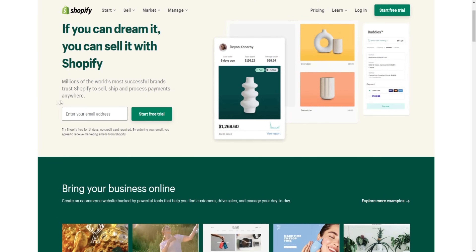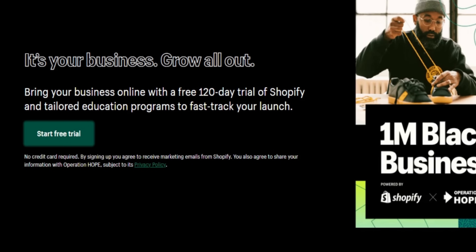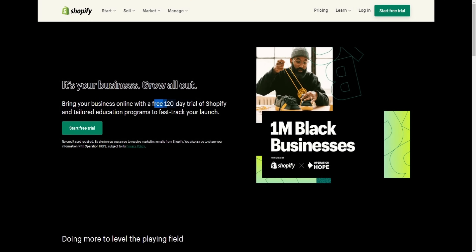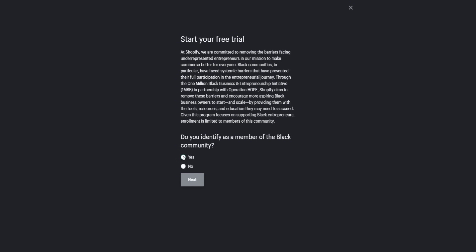On that page you can see that Shopify is providing you a free trial to launch your store. Then come back to this video and click on the second link given in the description. You'll come to a page where Shopify is providing you a 120-day free trial. Click on the 'Start Free Trial' button and scroll down.